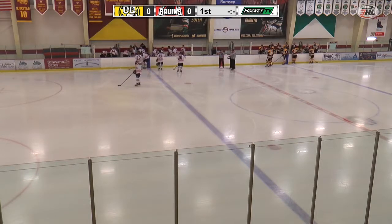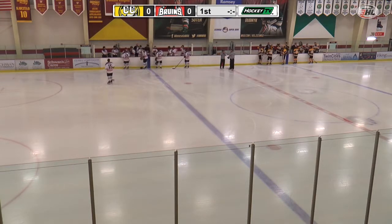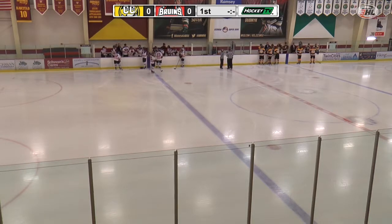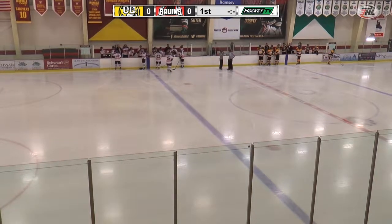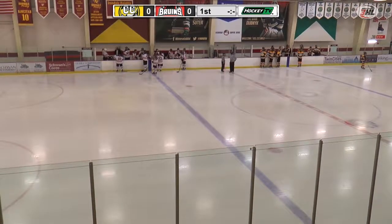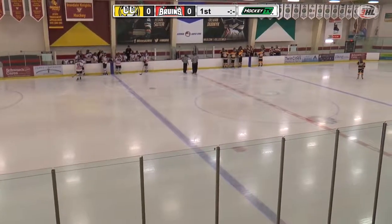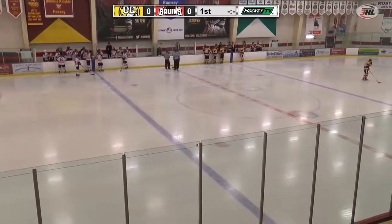Good morning, hockey fans, and welcome inside the Schwan Super Rink, rink number four to be specific, for this morning's matchup between the Missoula Junior Bruins and the Cape Cod Islanders. My name is Matt Kenyon. Glad to be with you for all the action on the ice here in this game.